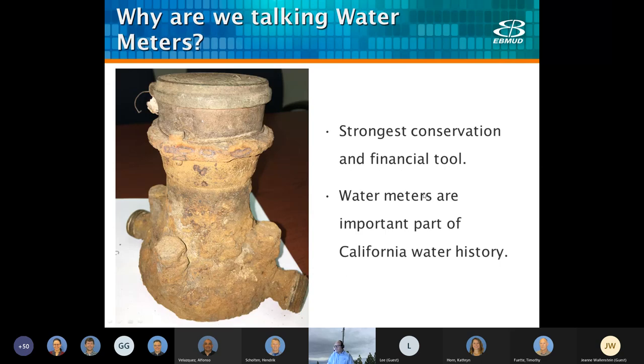Why are we talking about meters? Before public water systems were developed, water was sold by vendors by the bucket, barrel, or other common units of measurement. The first water systems charged customers a flat rate based on factors like number of fireplaces, number of rooms, number of occupants, or size. None of these were particularly useful in determining the actual amount of water consumed, and water system managers constantly warned of water being wasted.